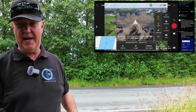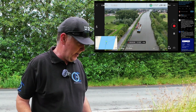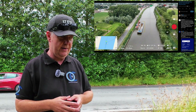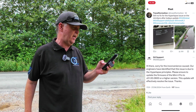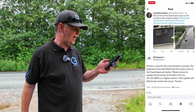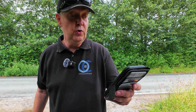When you're watching the video playing up here, you can see that it actually cuts the live feed for the drone in between. That's not very fortunate behavior and it can be really, really scary. But DJI stepped in pretty rapidly, saying sorry for the inconvenience caused. Our engineers have identified that this is an issue due to the hyperlapse principle. Please ensure to update the firmware of the Mini 4 Pro to 2.0.1.0.0.600 or higher version - this will effectively resolve the issue. And this is what we're going to test out today.